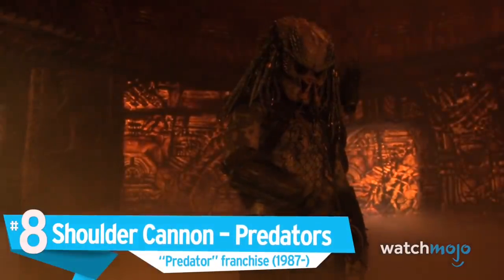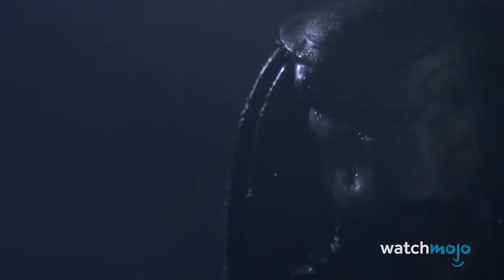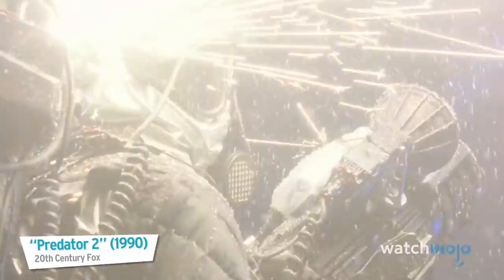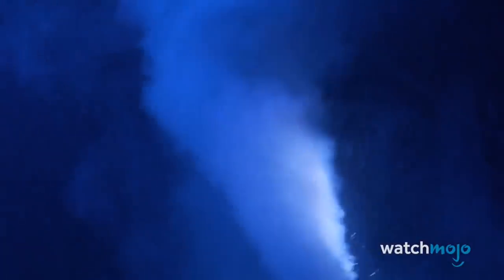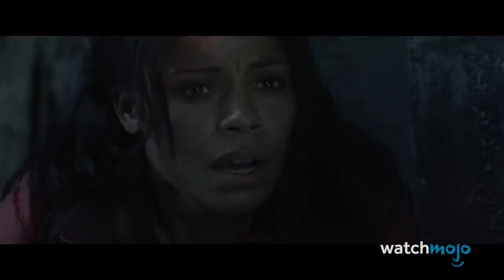Number 8: Shoulder Cannon, Predators, the Predator franchise. The Predators are a species of interstellar travelers who like to hunt for sport. Many of their vicious weapons are designed for close combat, so they can really get up close and personal with their prey. But when a Predator has to kill everybody in a room, he turns to his trusty shoulder cannon. Usually controlled by sensors attached to their helmets or the gun itself, the shoulder cannon can blast a hole straight through a person. When you see those three red dots appear, you know you're in trouble.